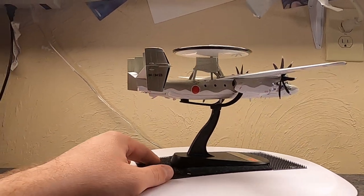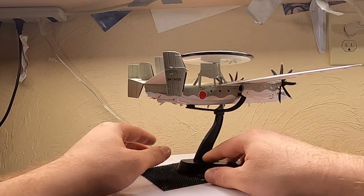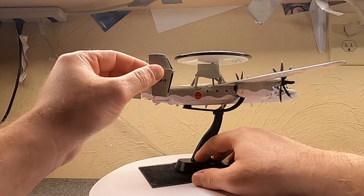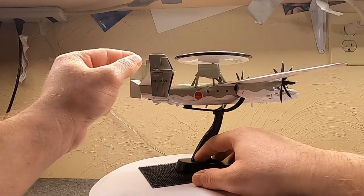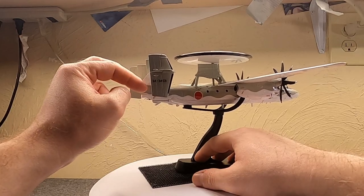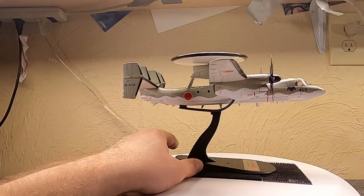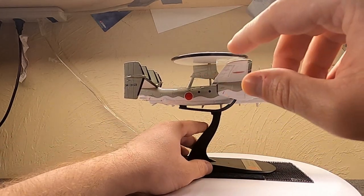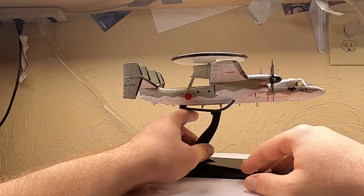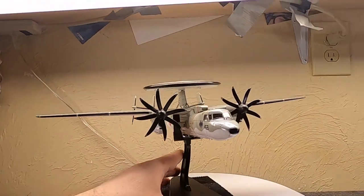Still a nice Hobbymaster model — they always do nice jobs. It's pretty much all metal: part of the vertical stabilizers are plastic, but the horizontals, the wings, and the body are metal. I just wish they came with a little better stand.